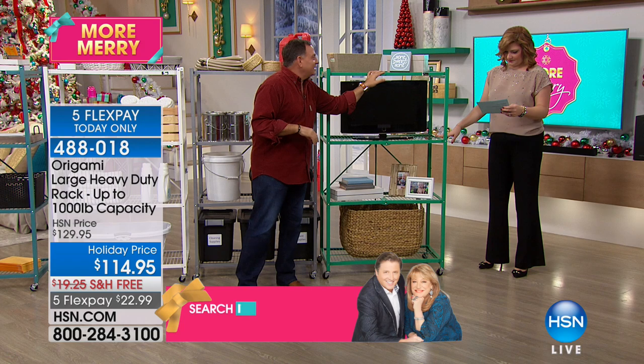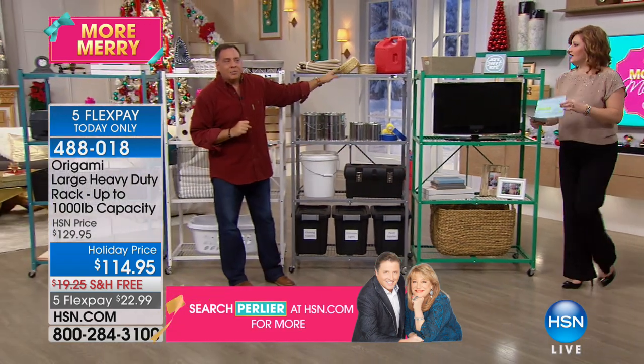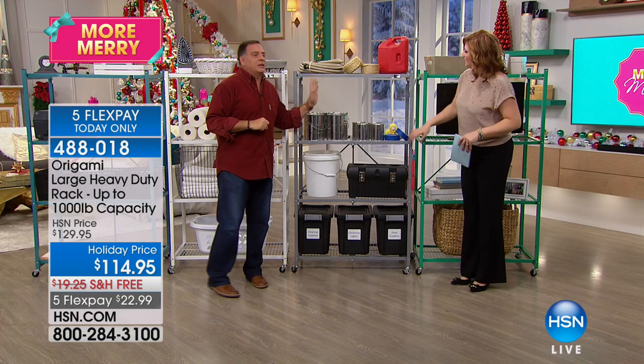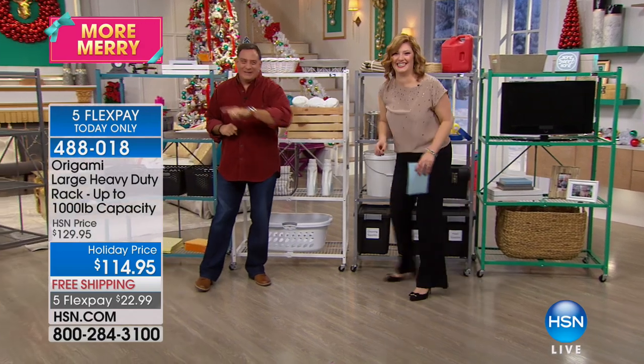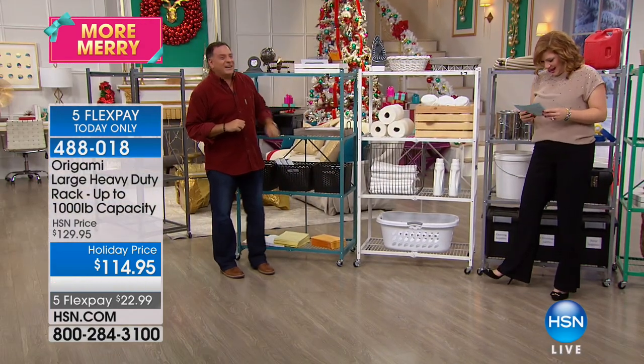That's the jade color — love that. This one is what we call platinum. If you have stainless steel, this is the one you want — it looks spectacular. And this one is white!